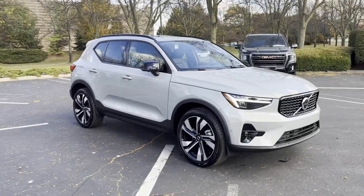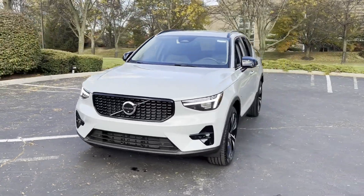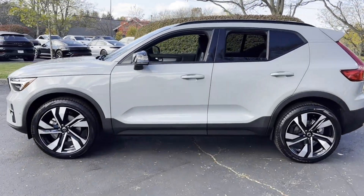2025 Volvo XC40. This SUV offers space as well as power and performance. Experience the difference with these exceptional built-in comfort and convenience features.